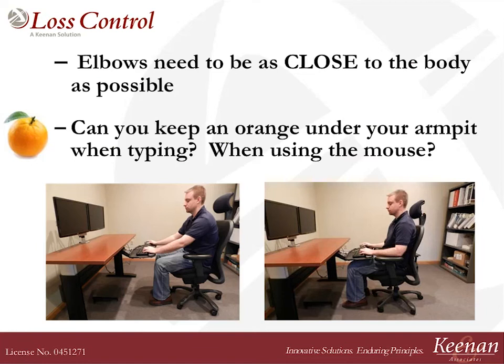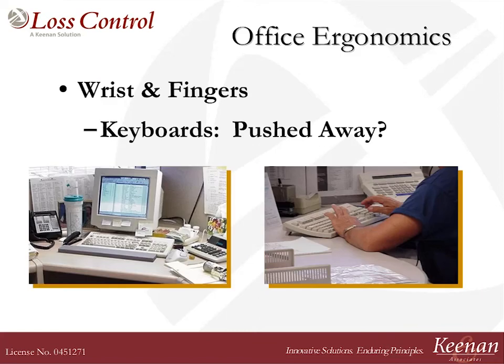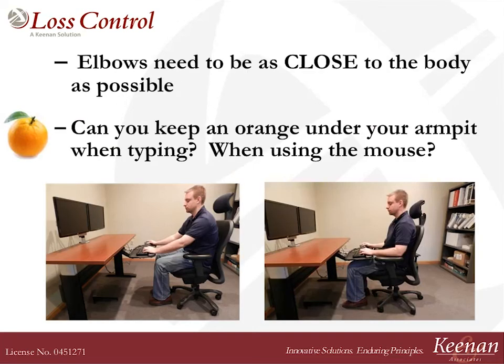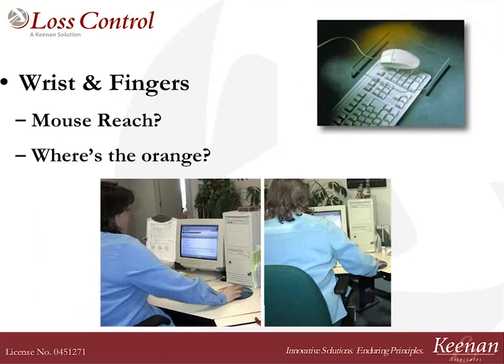I always ask people: pretend that you've got an orange under your armpit when you're using the mouse or typing. Look at the photo — this person is going to lose their orange. I want you working as if you've got an orange in the armpit, and you've got to keep that arm and elbow close to your body when you are working.